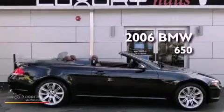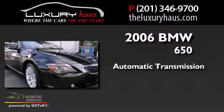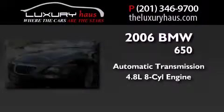This is a 2006 BMW 650. This car has an automatic transmission and a 4.8 liter V8.